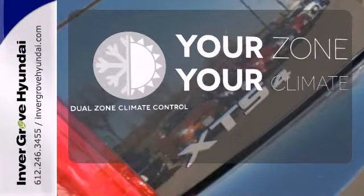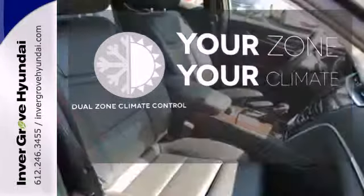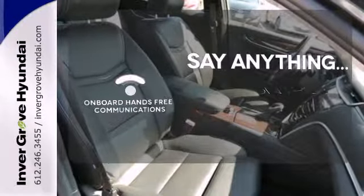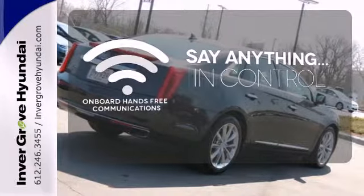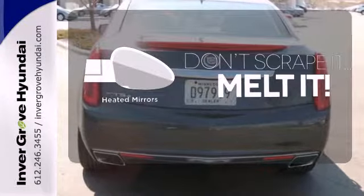It's too hot. It's too cold. Not anymore with the dual-zone climate control. The power of your voice has never been more clear with onboard hands-free communications. Leave the scraper in the car, thanks to the heated mirrors.